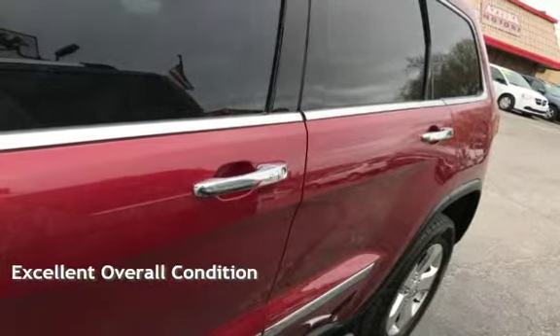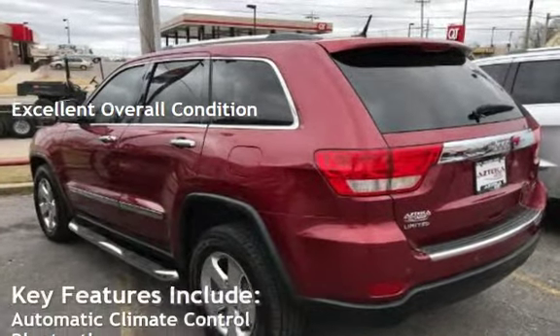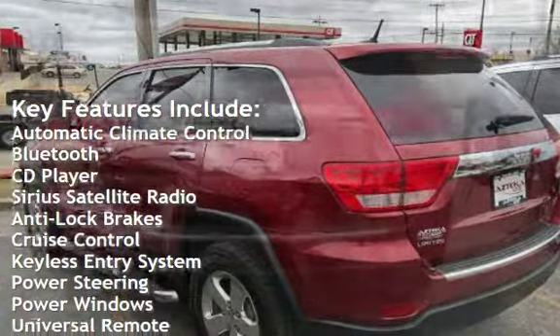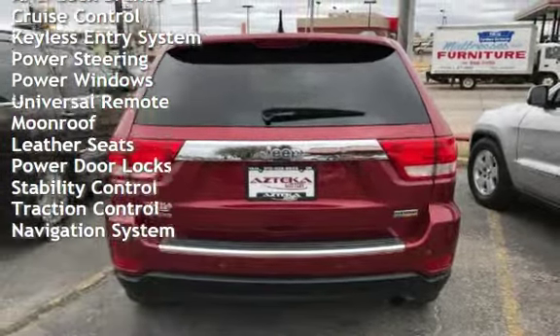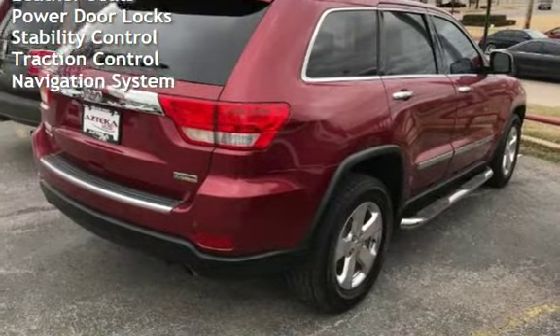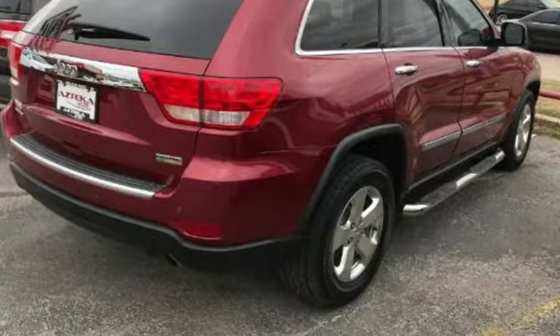This vehicle is in excellent overall condition. Key features include automatic climate control, Bluetooth, CD player, Sirius satellite radio, anti-lock brakes, cruise control, keyless entry, power steering, power windows, universal remote, moonroof, leather seats, power door locks, stability control, traction control, and navigation system.